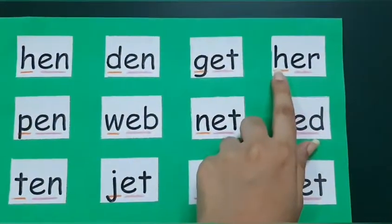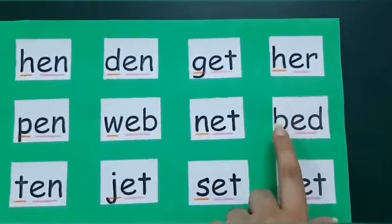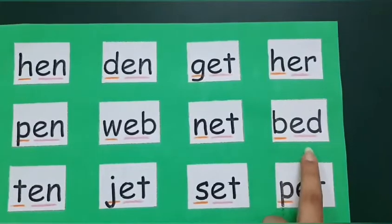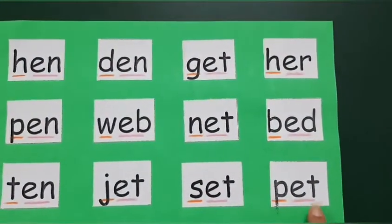H... er... Her. B... ed... Bed. P... et... Pet.